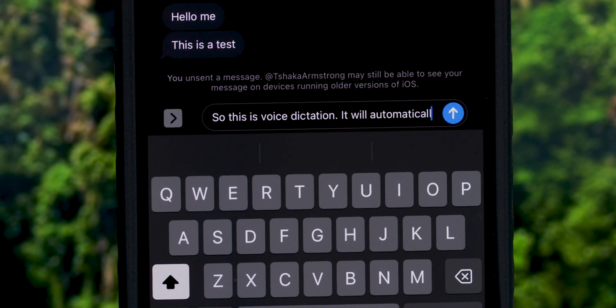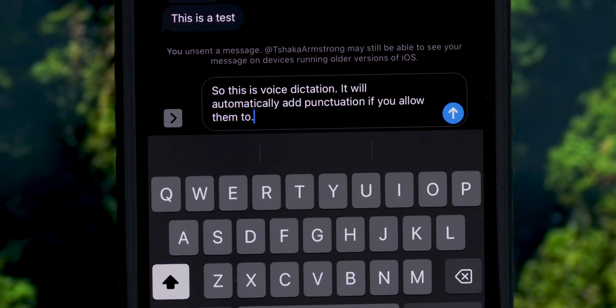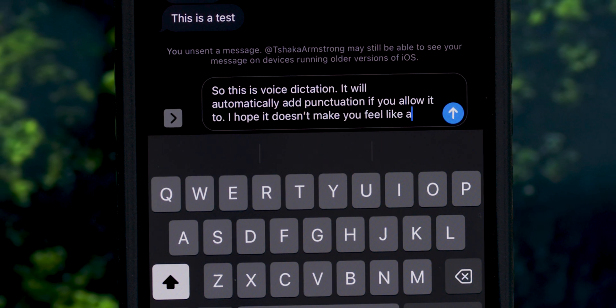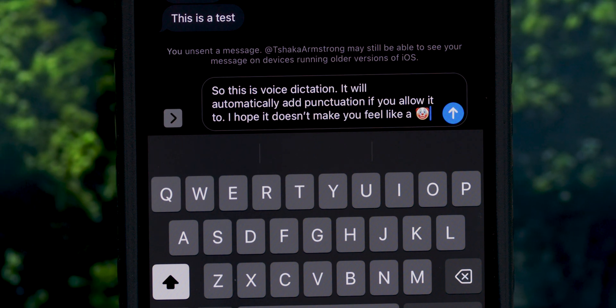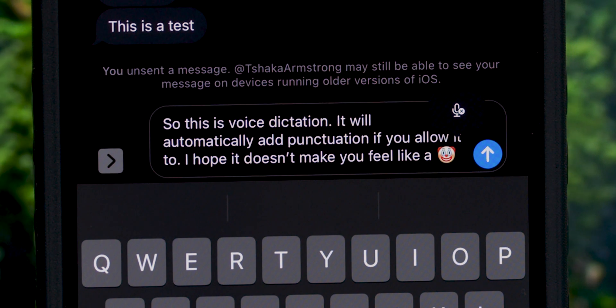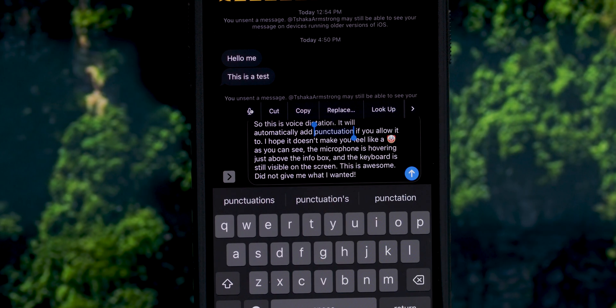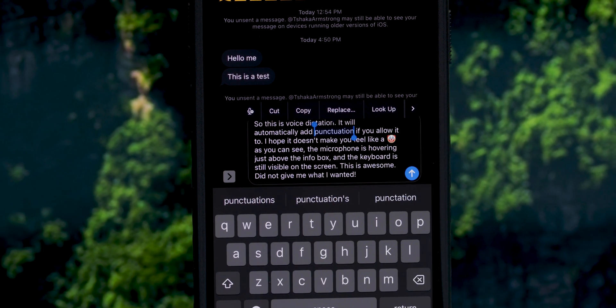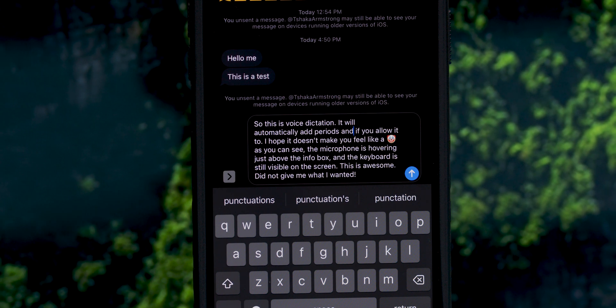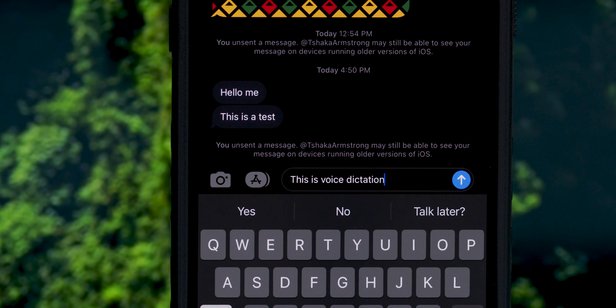Dictation looks like this — it will automatically add punctuation if you allow it to. You start voice typing on your device and now you have a little microphone icon floating above the input box. The keyboard stays on the screen and you can highlight and either delete or re-dictate words as you go. You can even insert emojis. This improved dictation automatically punctuates sentences for you and has been pretty good so far in my testing.